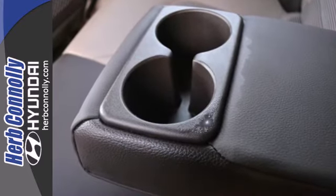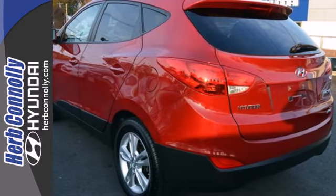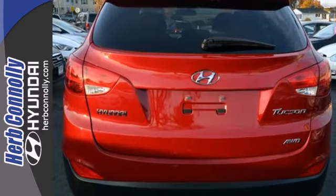It comes standard with keyless entry, a spoiler, and power windows, locks, and mirrors. You'll also feel safe with its multiple airbags, anti-lock brakes, and stability and traction control.